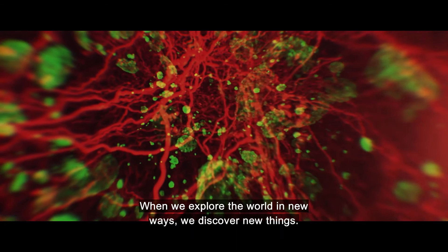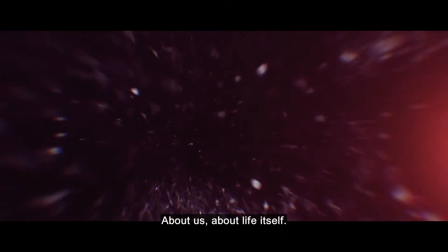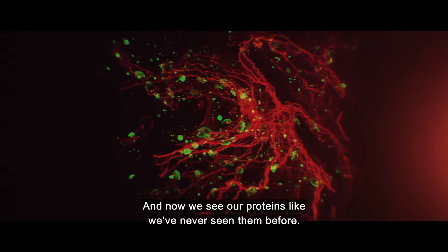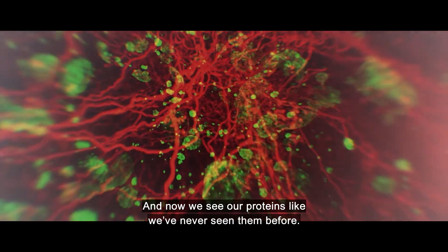When we explore the world in new ways, we discover new things about us, about life itself. And now we see our proteins like we've never seen them before.